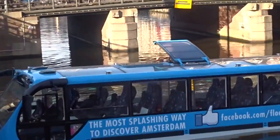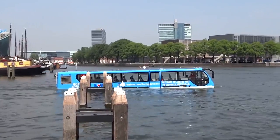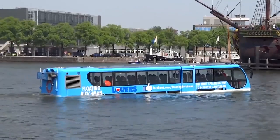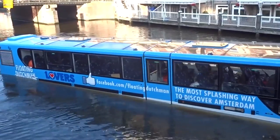In addition, the bus can travel through the city like any land transport. This model is eco-friendly as it uses diesel fuel that emits fewer harmful substances than gasoline, and in the water the bus is powered by four electric motors. The vehicle has a capacity of 50 passengers.